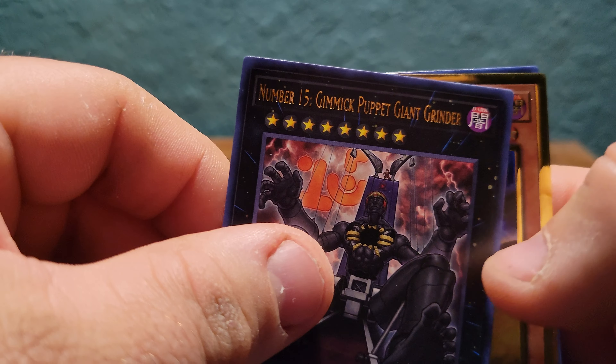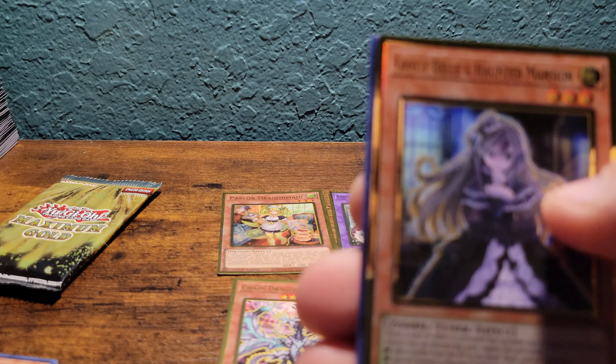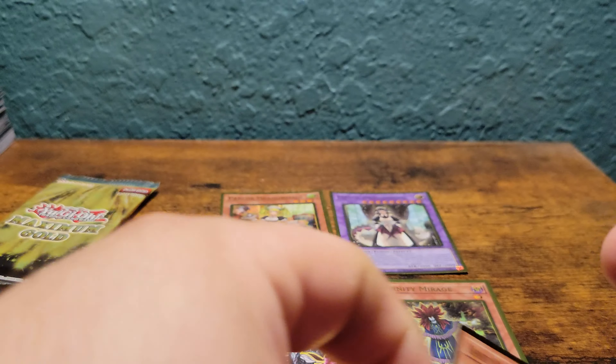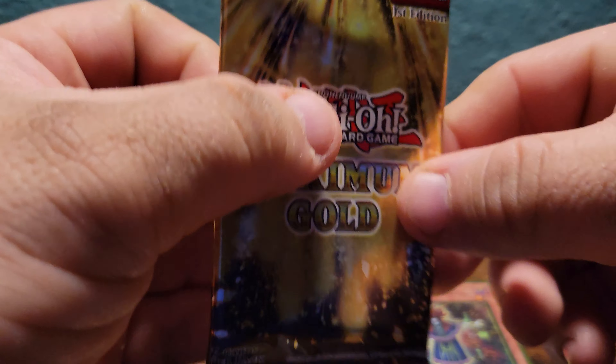All right, second to last pack. Another Gear Gigant X, Eater of Millions, Number 39 Utopia Beyond, Number 15 Gimmick Puppet Grinder, Cosmo Dark Destroyer, Ghost Belle and Haunted Mansion, and another Kaligo Claw Crow. All right, last pack.